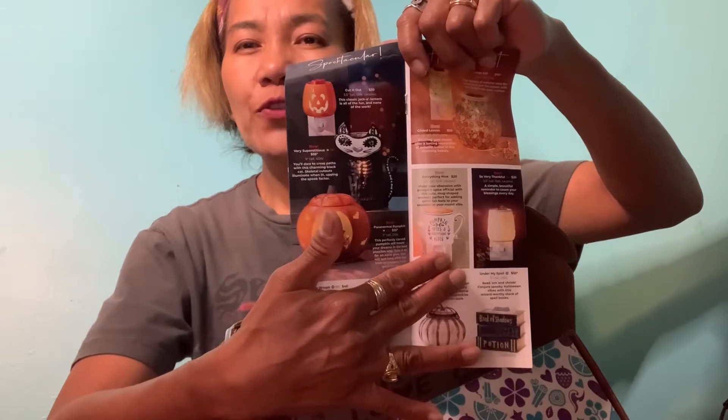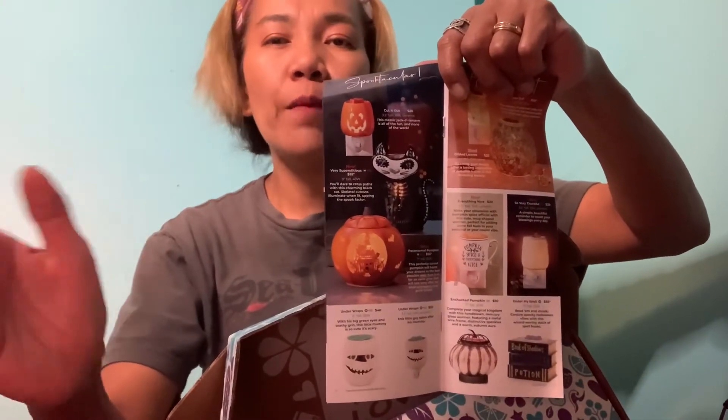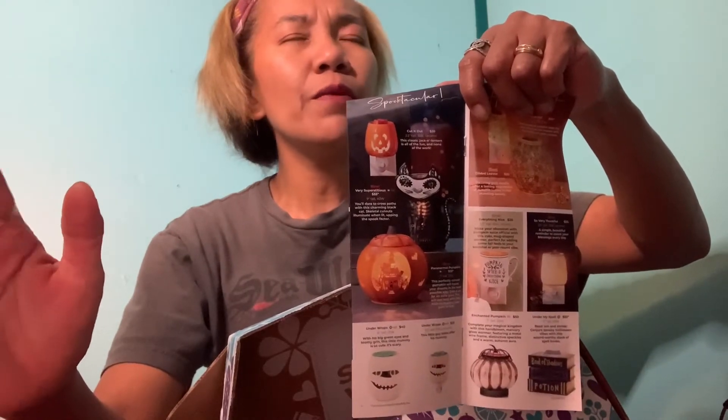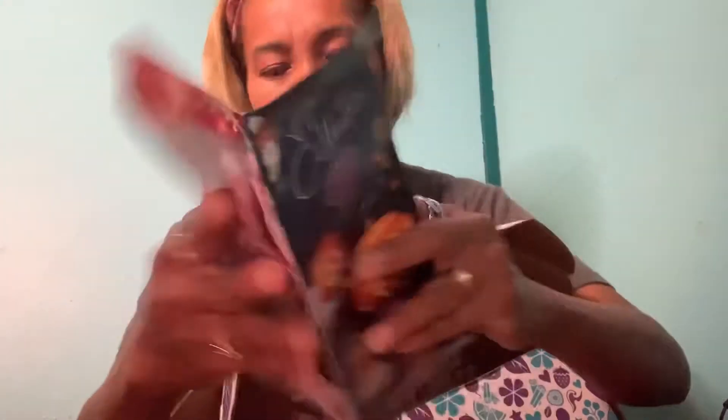Look at this one — this is my favorite, the mini warmer coffee cup. I also have the big version of this warmer, and if you remember I showed it to you a few months ago. I'm so happy and content now because I have this mini warmer and the big version of it.